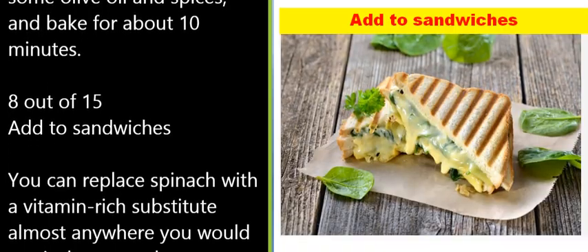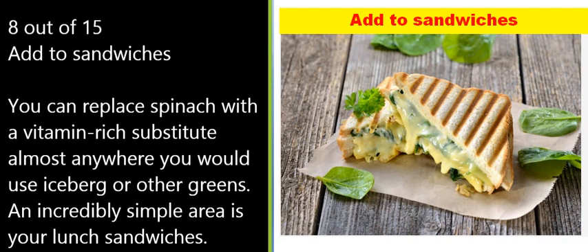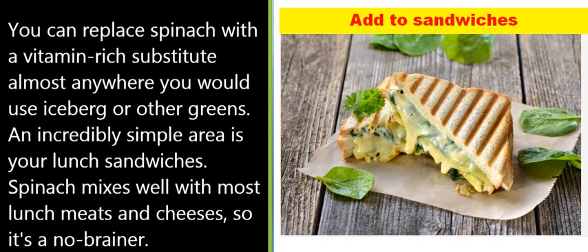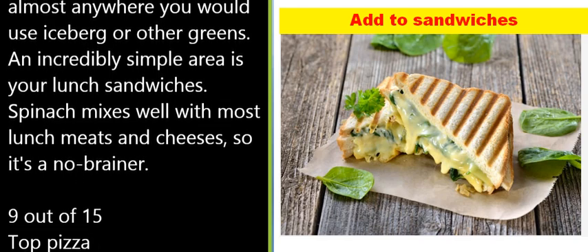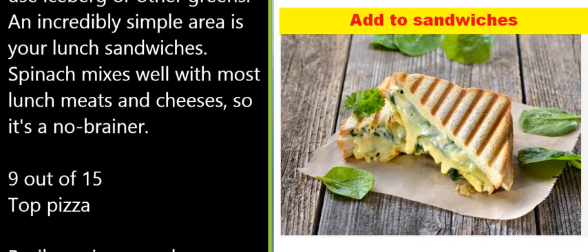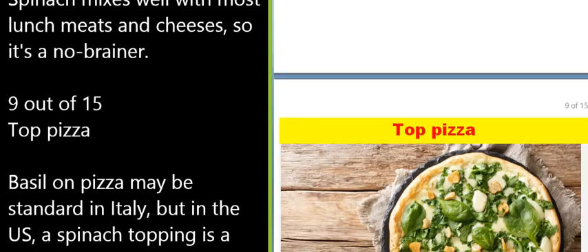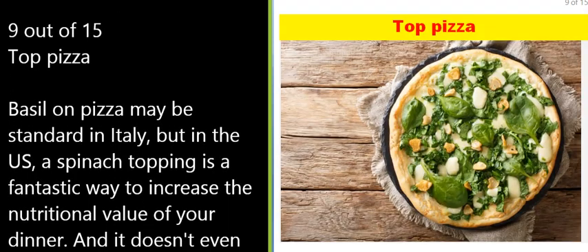8 of 15: Add to sandwiches. You can replace spinach with a vitamin-rich substitute almost anywhere you would use iceberg or other greens. An incredibly simple area is your lunch sandwiches — spinach mixes well with most lunch meats and cheeses, so it's a no-brainer.